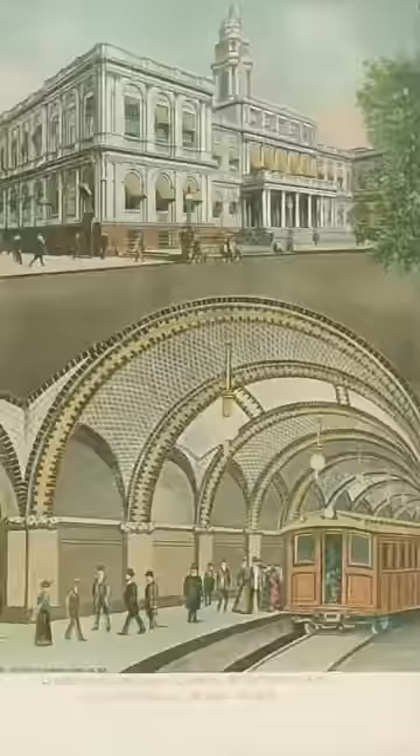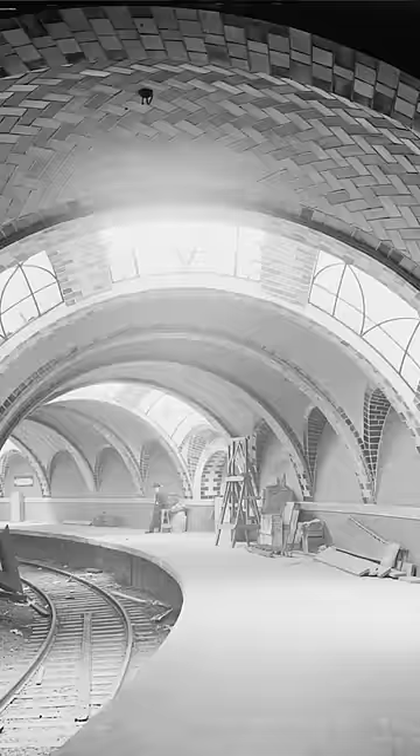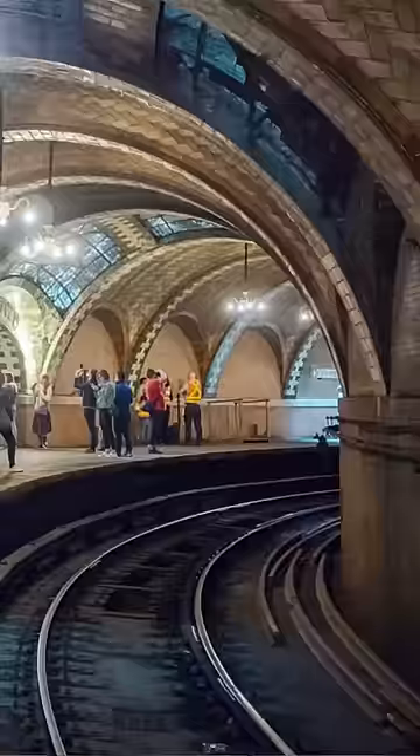The station was opened in October 1904 and ran all the way until 1945. There were a few plans for what to do with it — one was to convert it into a restaurant. Then in 1995, they proposed to the New York City mayor to make it part of the New York City Transit Museum, but he denied it, saying it was a big security risk.